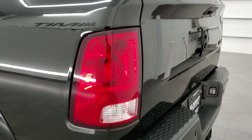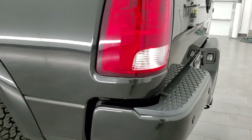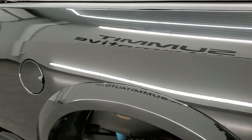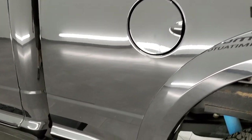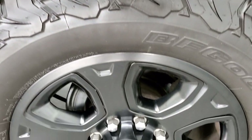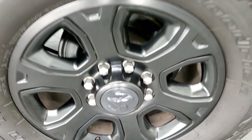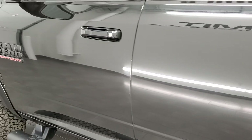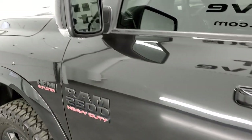Tailgate shuts nice and solidly. I didn't see any dents or dings on that tailgate. Coming around to the driver's side, just as clean as the passenger's side — no dents or dings on the box. For full disclosure, the back rim has no scuffs or scrapes on there. Driver's side doors look really good as well. This one does come with the heated power mirrors with the built-in directional signals.